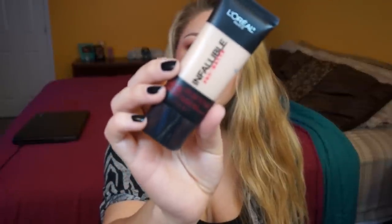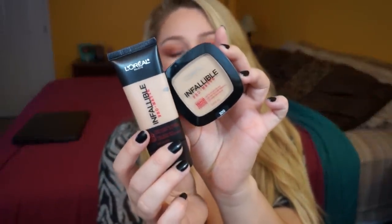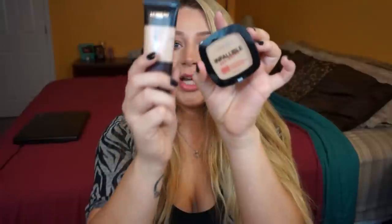Next I got the L'Oreal Infallible Pro Matte 24 Hour Foundation in Natural Buff, and the powder in Nude Beige 100. I've already heard so many amazing things about this foundation — it's supposed to stay matte all day for 24 hours. Interestingly, the powder actually looks darker than the foundation, so we'll see how it pans out. I have to remember not to take the sticker off because apparently nowhere on the packaging actually says the color name once the sticker is removed.